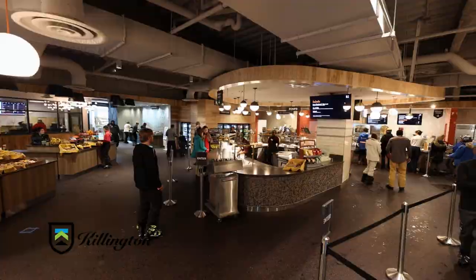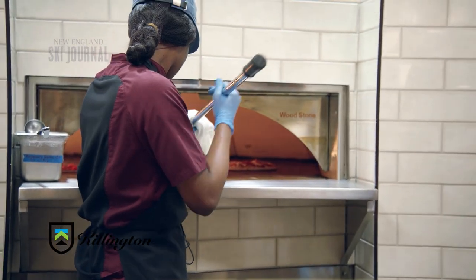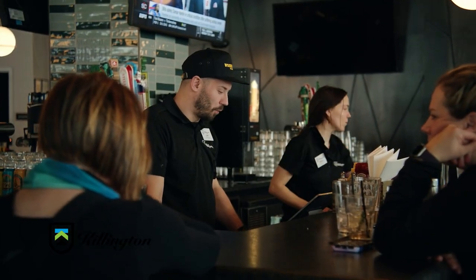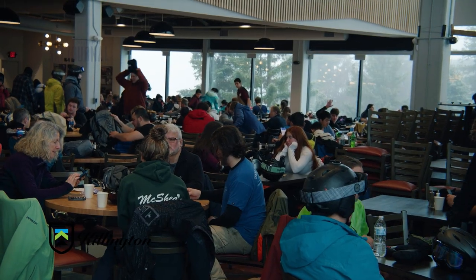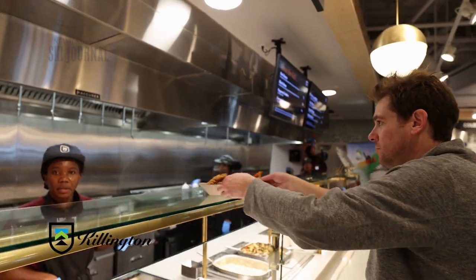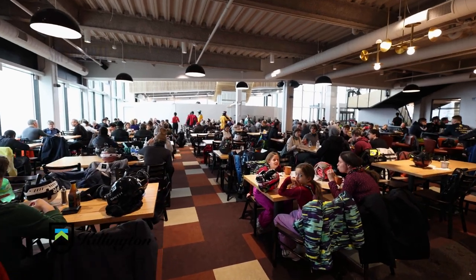One of the things Killington has been working on is elevating the food experience. Everything's served on china with real forks and knives. They have a stone wood-fired oven for homemade pizzas and pretzels, a salad bar with salads mixed and tossed to order, and upstairs at the pub, appetizers like a poke bowl with ahi tuna and octopus tacos. The staff enjoy pushing the boundaries and changing what's happening in the ski industry.